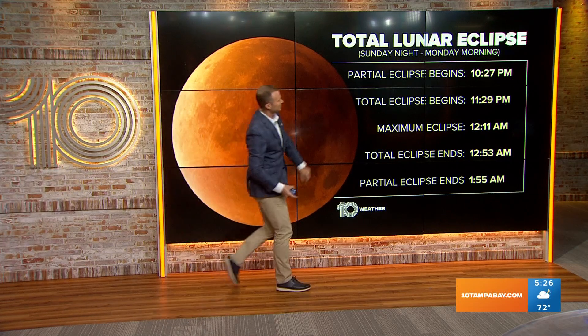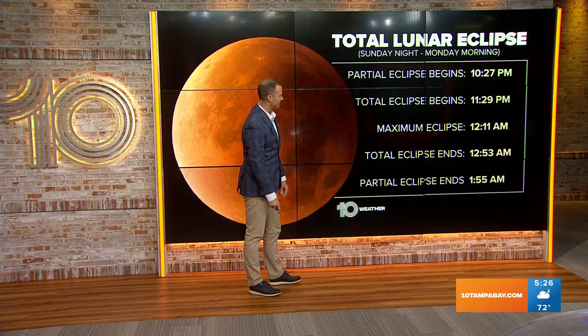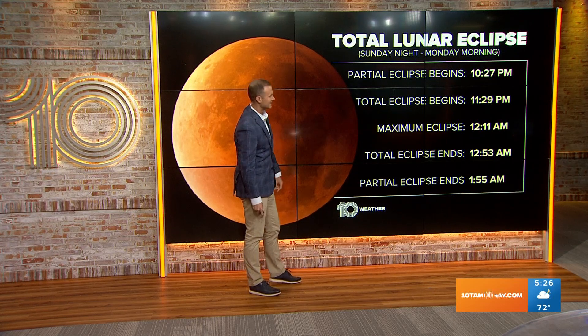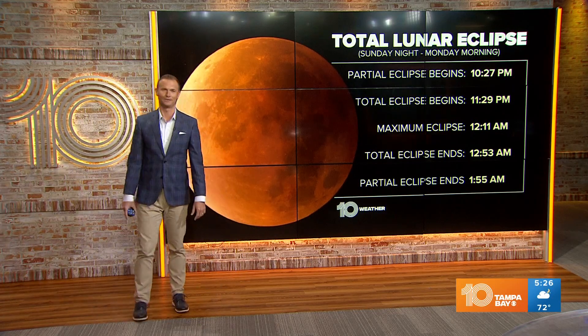Maximum eclipse is at 12:11 AM and the total eclipse will end at 12:53 AM. The partial eclipse will then end at 1:55 in the morning. Super flower blood moon!